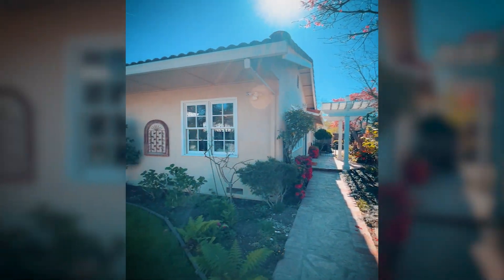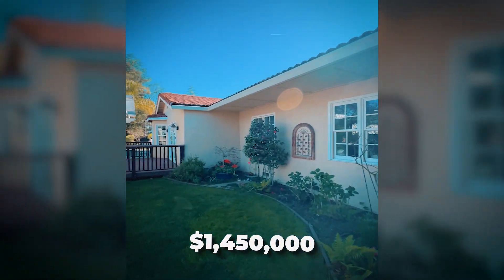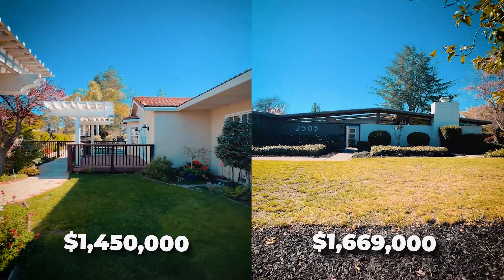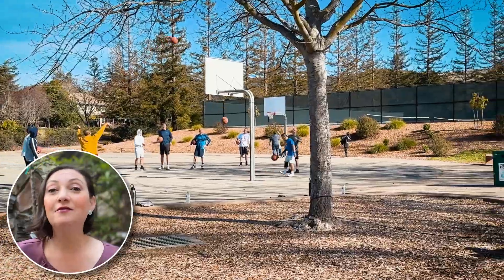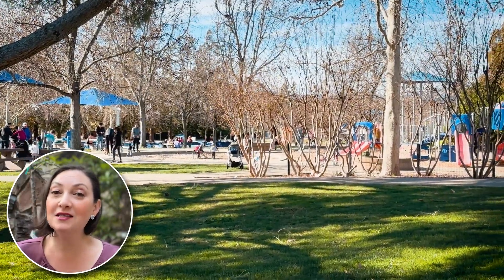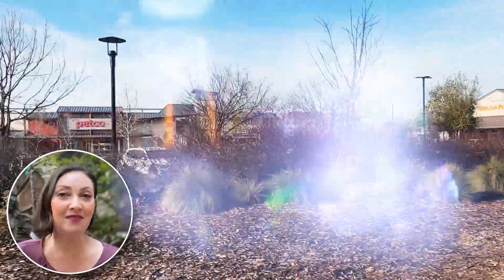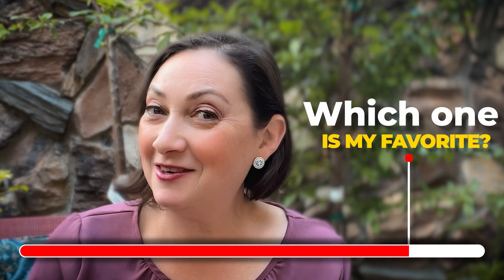In this video, I'm taking you on a tour of two detached single-family homes in Walnut Creek, California. The first home is offered at $1,450,000 and the second at $1,669,000. Both homes are located in very desirable neighborhoods with excellent schools, parks, and close proximity to shopping and dining. Stay until the end of this video to find out which one is my favorite.